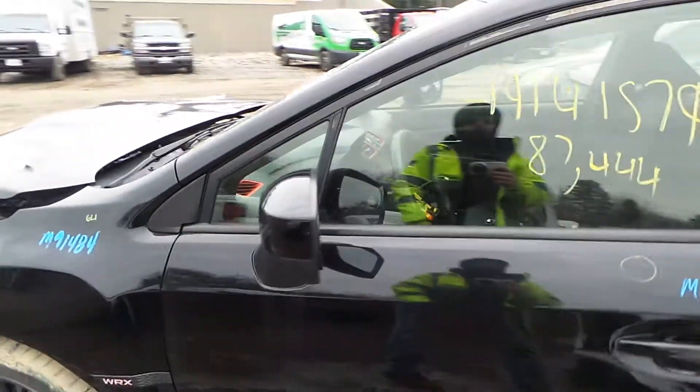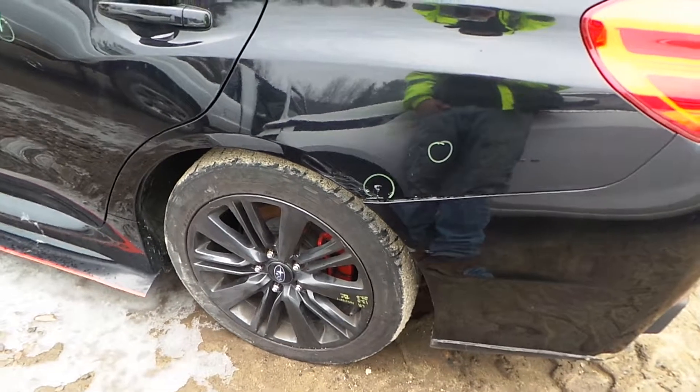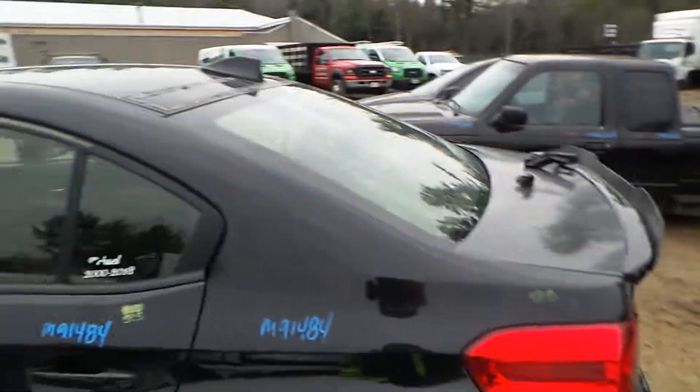We've got a good body colored mirror as well as an insurance quality door. The rear door is also insurance quality. We've got a good rocker molding, good complete rear suspension on the left rear, as well as an insurance quality quarter panel.